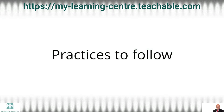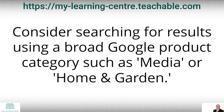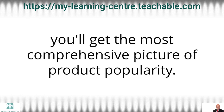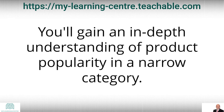Practices to follow. You may want to use this report in a variety of ways depending on the type of business you run. Retailer with a wide range of products: consider searching for results using a broad Google product category such as media or home and garden. Because the results include products from all subcategories within the category you choose, you will get the most comprehensive picture of product popularity. For a narrow focus, consider searching based on a specific category such as home and garden to plants to trees, giving you an in-depth understanding of product popularity in a narrow category.